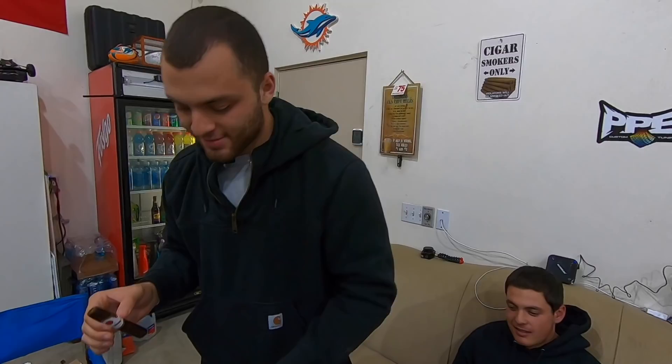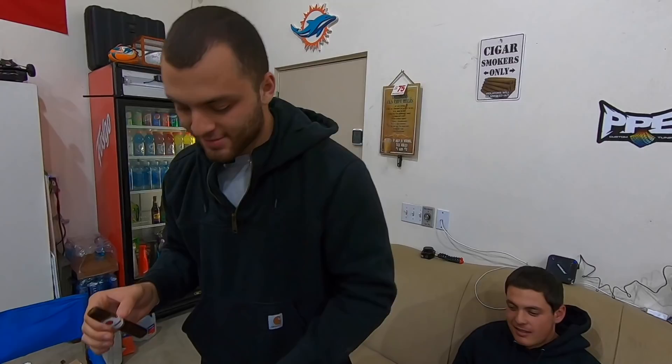Alright, well there you have it guys - that's all I got for you today. You guys saw how to set up the trailer and all the essentials I think are important for the trailer. If you guys like this video, hit that thumbs up button and subscribe. Peace!